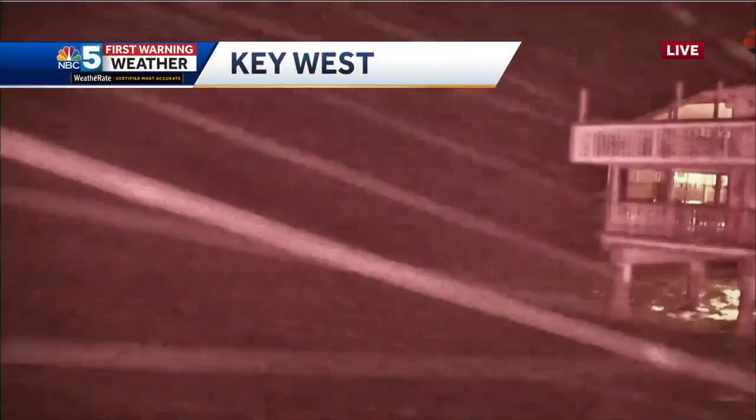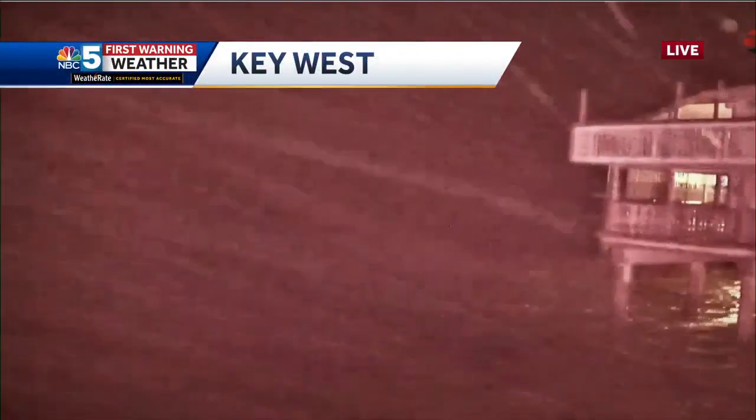We've got the 11 o'clock update. It's now gone from a Category 3 to a Category 4. That's the forecast for landfall sometime between about sunrise and noontime tomorrow. A little bit more of an inch to the west in the track as well, so it's well west of Tampa and not a hard hit for the Florida Keys.